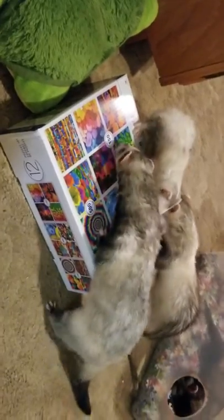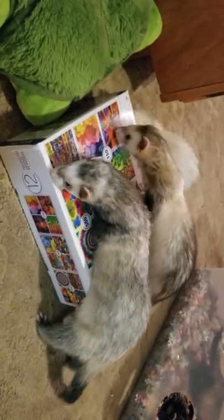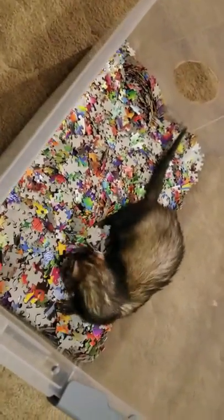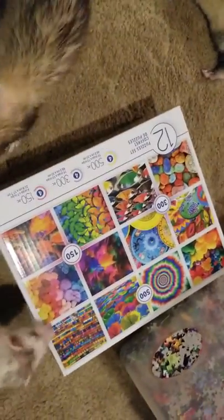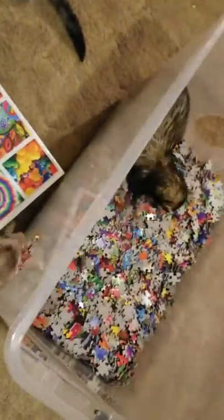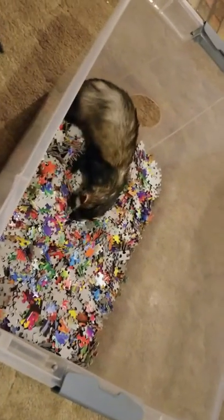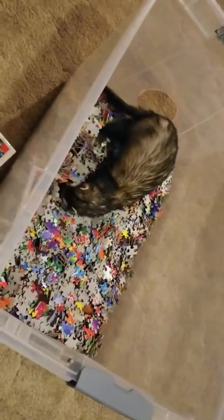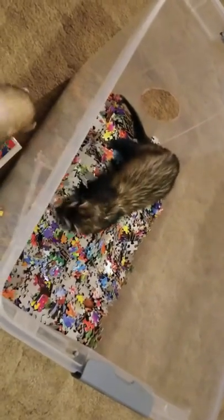Of course, any time you have a toy, they're more interested in the box than the toy. Get him Misha! Misha's like, 'I don't care, I'm gonna dig in the puzzle.' Five bucks says when I get up in the morning they've got at least one of these puzzles together — you know how logical a ferret is. I think he's digging for corner pieces right now!